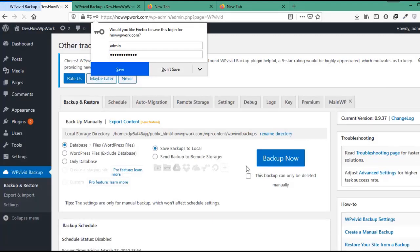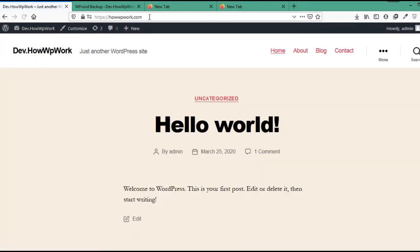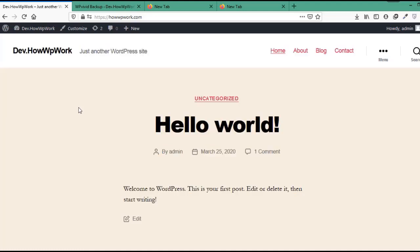After logging in, it will have all the themes, plugins, and settings that were present on the migrated website. Let's see the front page of howwpwork.com — you can see that it now looks exactly like the migrated website. That's all — this is how you migrate a website without downloading or uploading backup files manually. If you liked the video, please hit the like button, share this video, and if you haven't subscribed to our YouTube channel yet, please subscribe by clicking the subscribe button below. Thanks for watching.